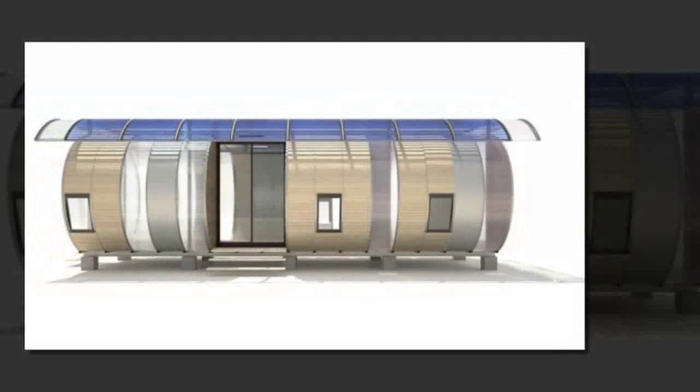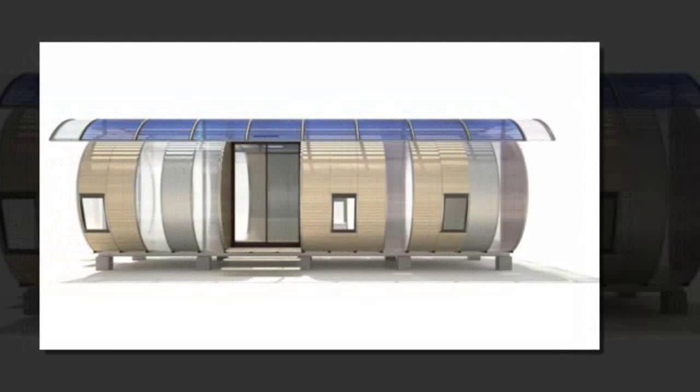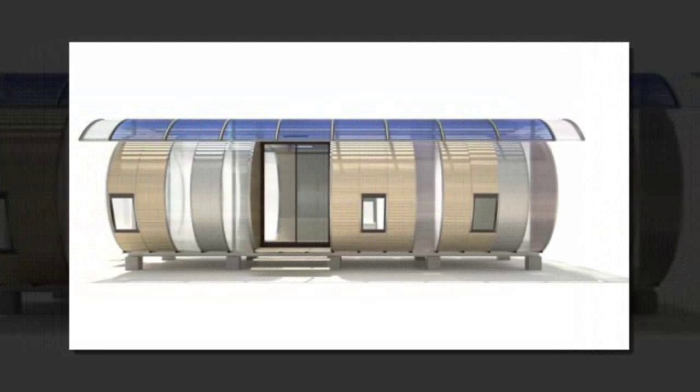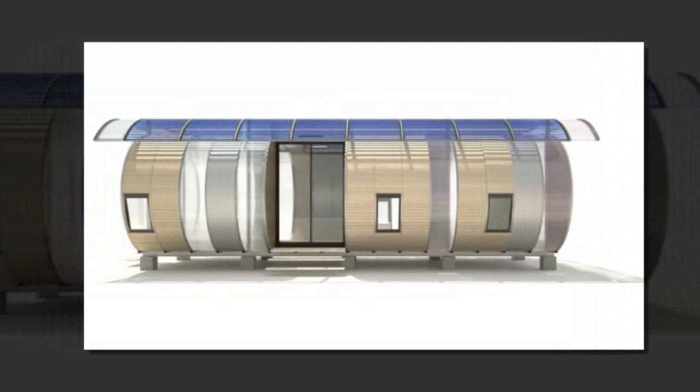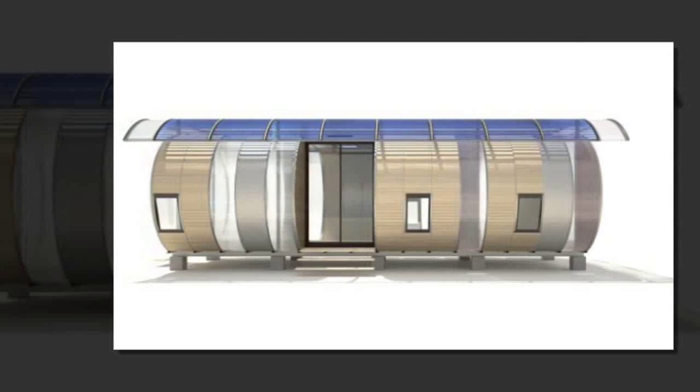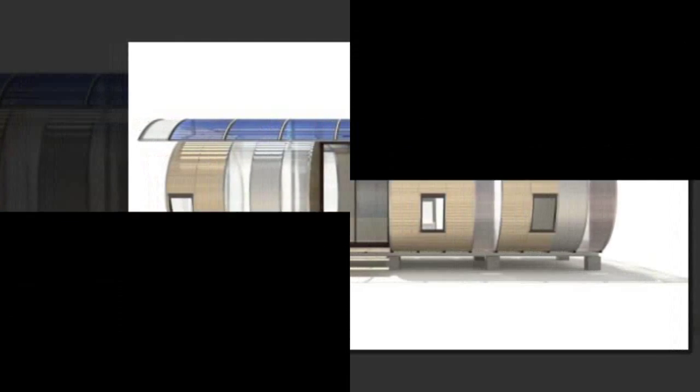The simple design and modular capabilities could lend themselves well to emergency shelters and even low-income housing, should the costs to manufacture the home decrease. The curved walls are certainly not traditional and may require some interior design ingenuity, but it is a fresh design and the prototyped house should be very innovative.